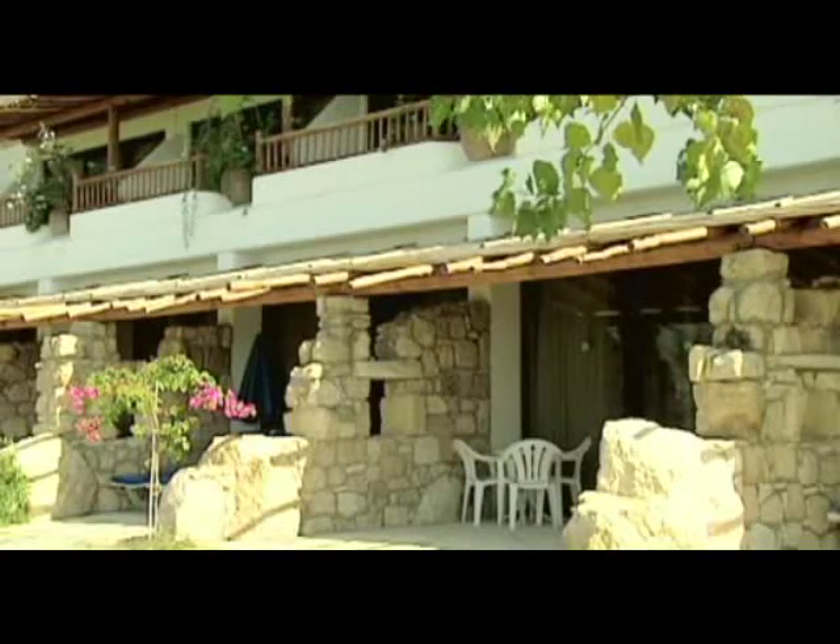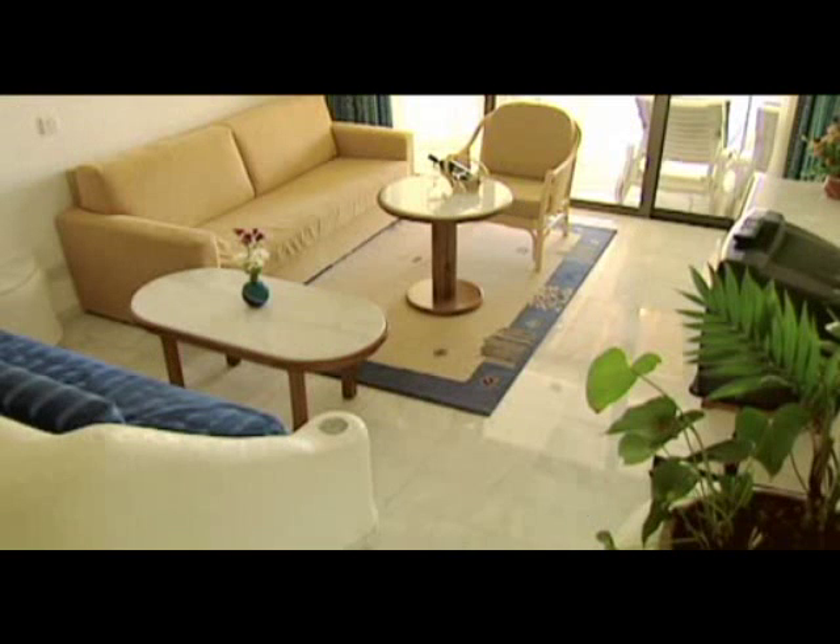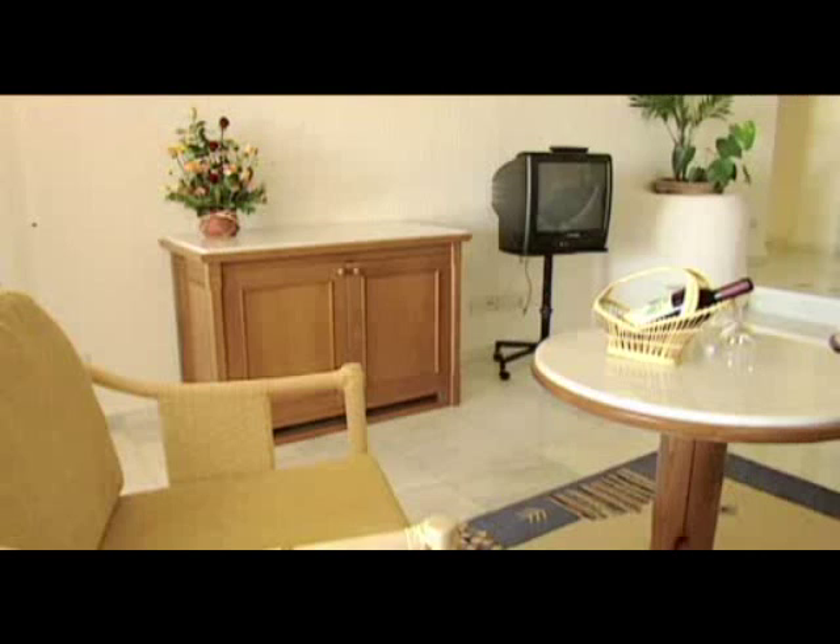The Coral Beach rooms are large and modern with some pretty wall terraces, and the studio gives you that extra room to relax.